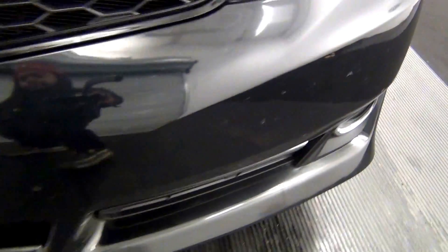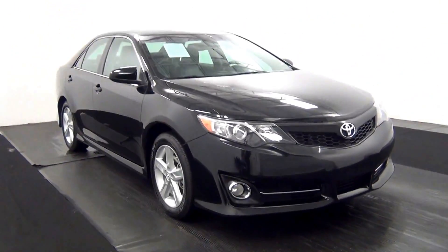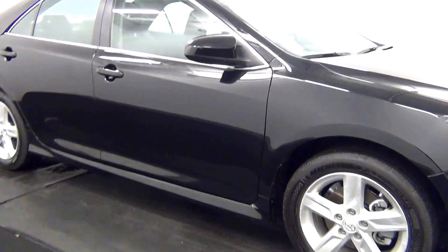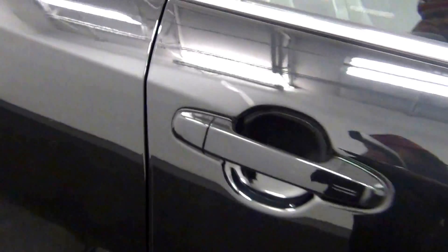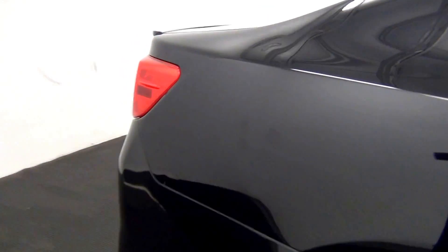We have some scuff marks here. We have a light scratch here. We got turn chips here and here. We got some chips here, scuff mark here, scuff mark here.